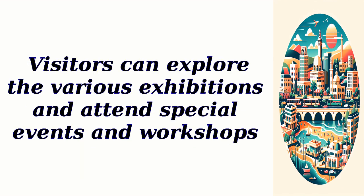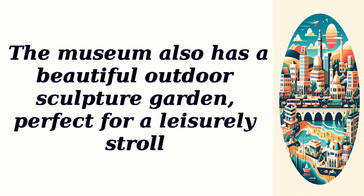Visitors can explore the various exhibitions and attend special events and workshops. The museum also has a beautiful outdoor sculpture garden, perfect for a leisurely stroll.